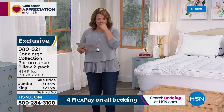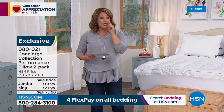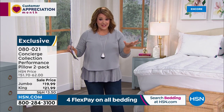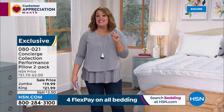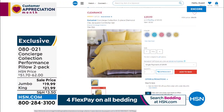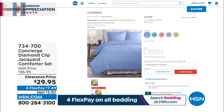Coming up, a crazy comforter set at the end of the show. We rarely have 100% cotton comforter sets, and we definitely never have them at this price. This is the Diamond Clip Jacquard comforter set from Concierge Collection — over 65% off. I've got fewer than 2,000. You get the comforter and two shams, all 100% cotton. The picture doesn't do it justice — and if you love cotton, this is a dream. That price should be $29.95.